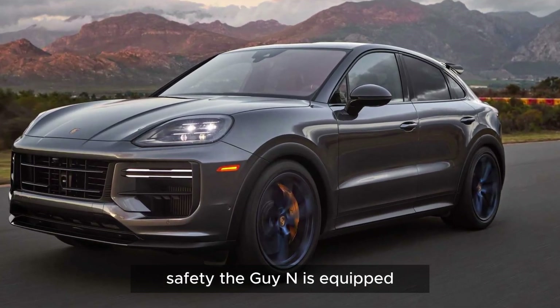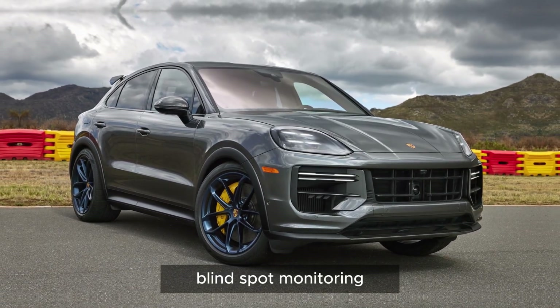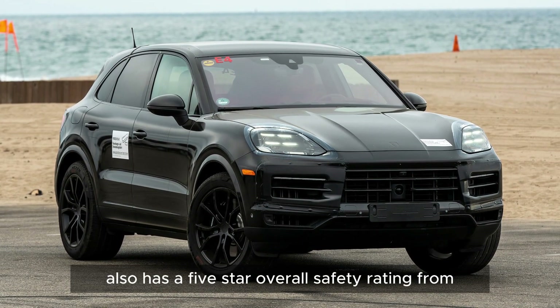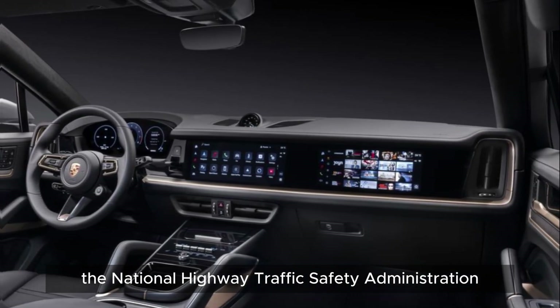The Cayenne is equipped with a variety of safety features, including lane departure warning, blind spot monitoring, and adaptive cruise control. The Cayenne also has a five-star overall safety rating from the National Highway Traffic Safety Administration.